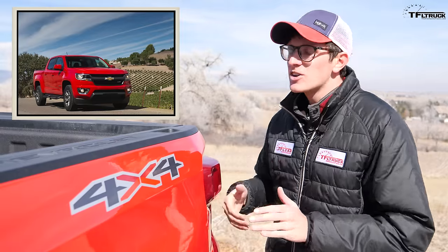Chevrolet even makes a mid-size truck with four-wheel drive that tows more than this Silverado — that of course is the Colorado with a diesel. So if you're going to tow heavy weights, the four-cylinder probably isn't the truck for you.